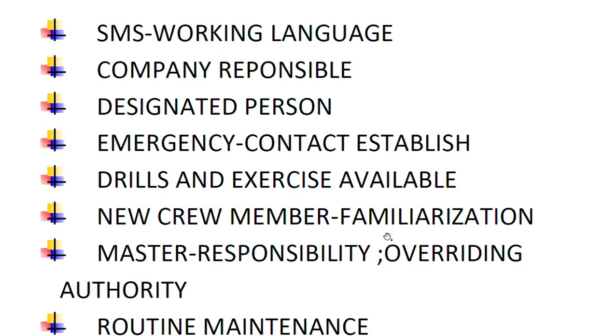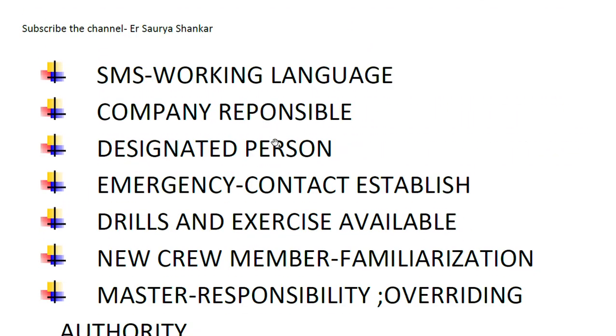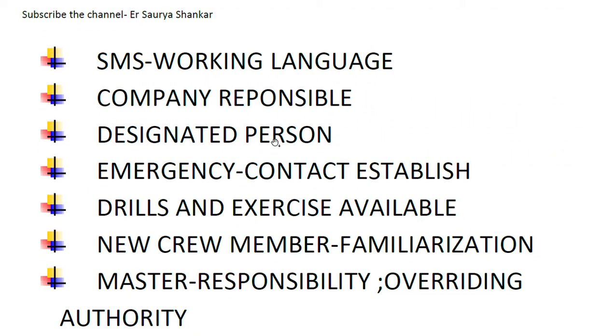The inspector also checks whether senior officers can identify the designated person. Additionally, are procedures in place for establishing and maintaining contact with shore management in case of emergency? And are programs for drills and exercises to prepare for emergency action available on board?